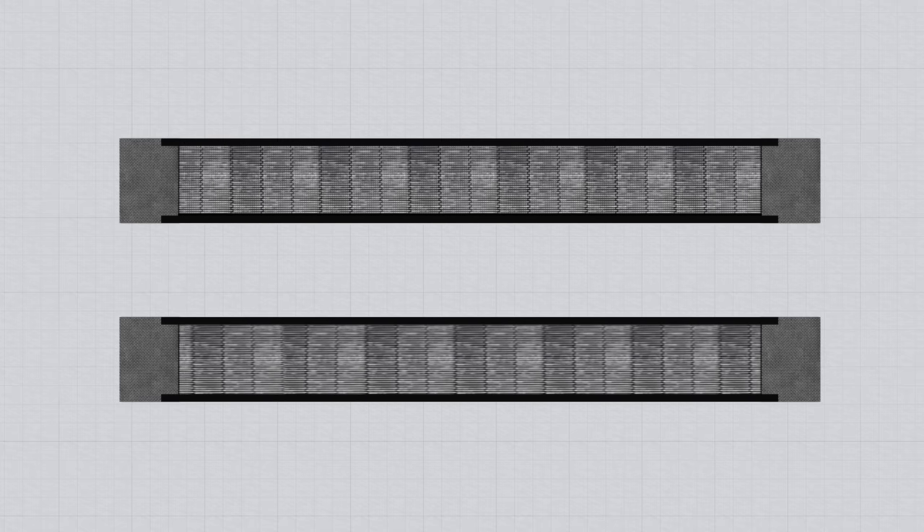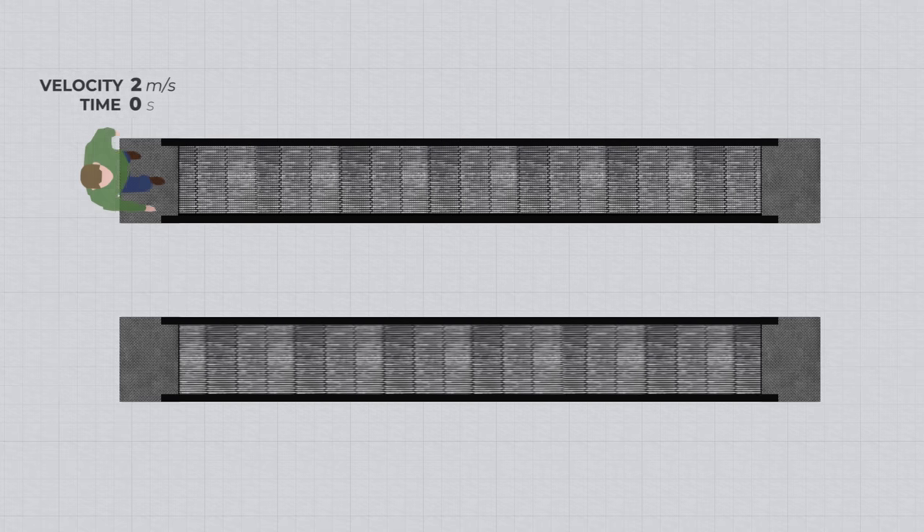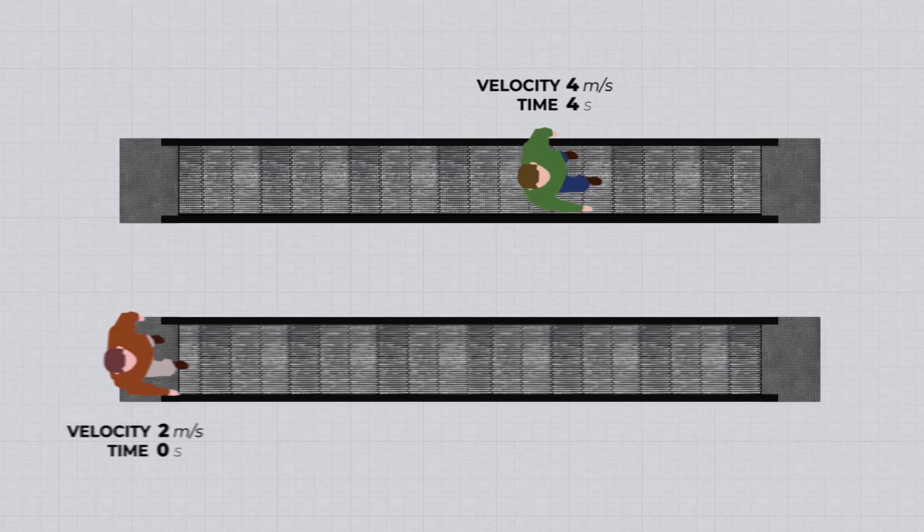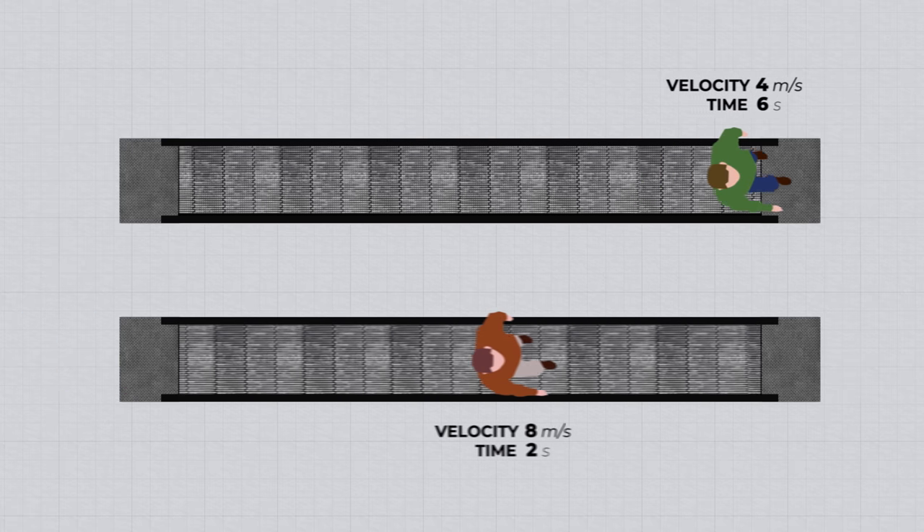Imagine two moving walkways — one moving slowly and one moving fast. If someone walks down the slow one, they will come off the end still moving quite slowly. If someone walks on the fast one, they will come to the end at a significantly higher speed.